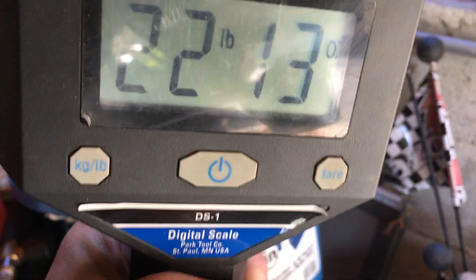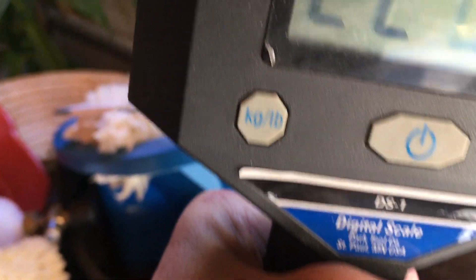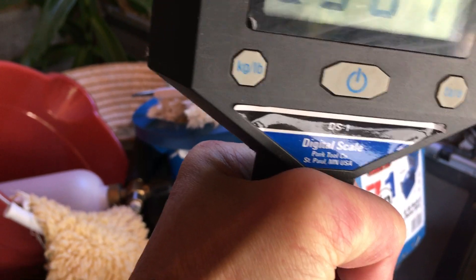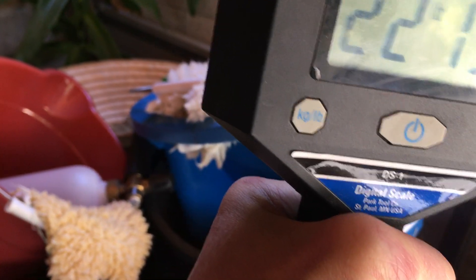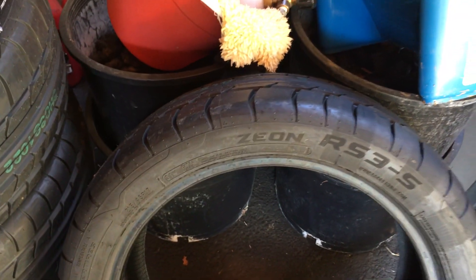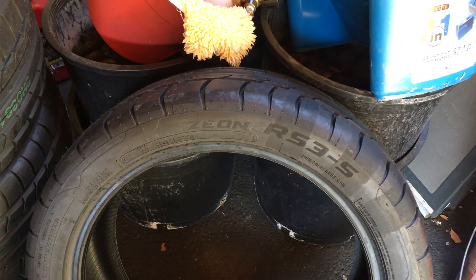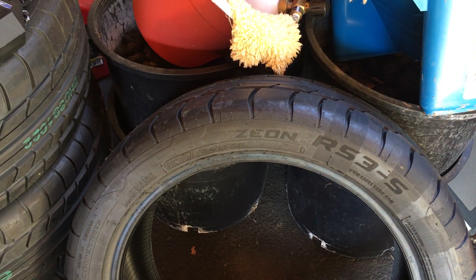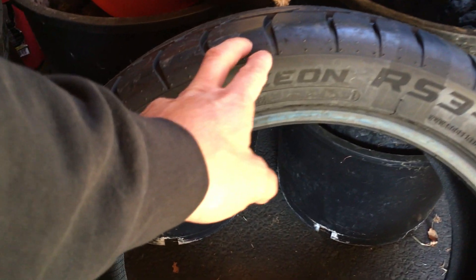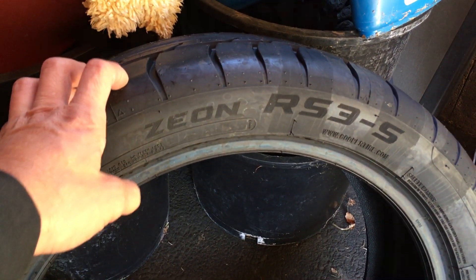The scale reads just under 23 pounds. It was a bit tricky holding the tire with my weak hand and the camera with my strong hand, but the reading is consistent. Tire Rack lists them at 22 pounds, so these are right in line with what's expected for this size.